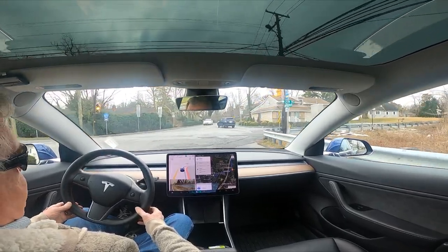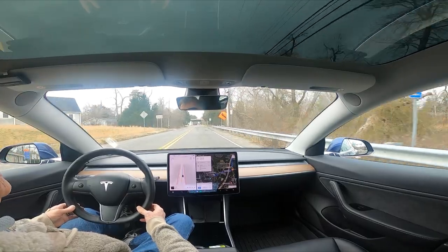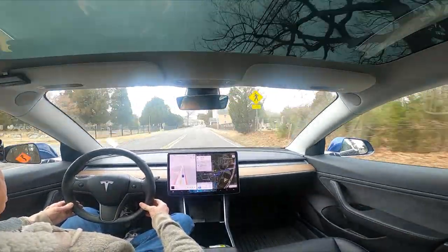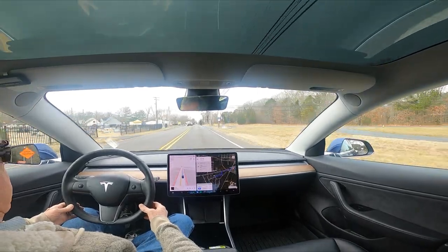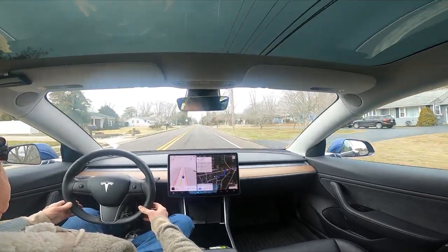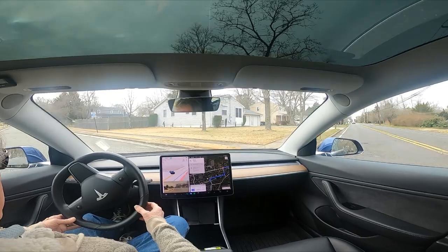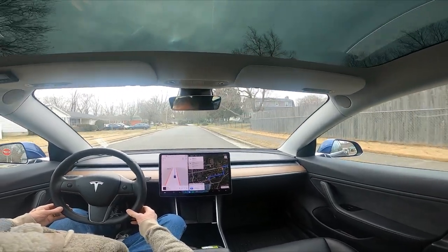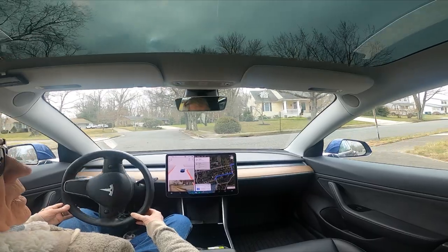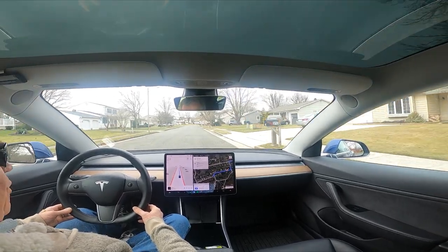Turn a little bit faster, please — because the guy doesn't want to miss that light, and he missed the light. It's perfect. Well, it drove me home safely from Harbor Freight. Thanks for watching. Bye!